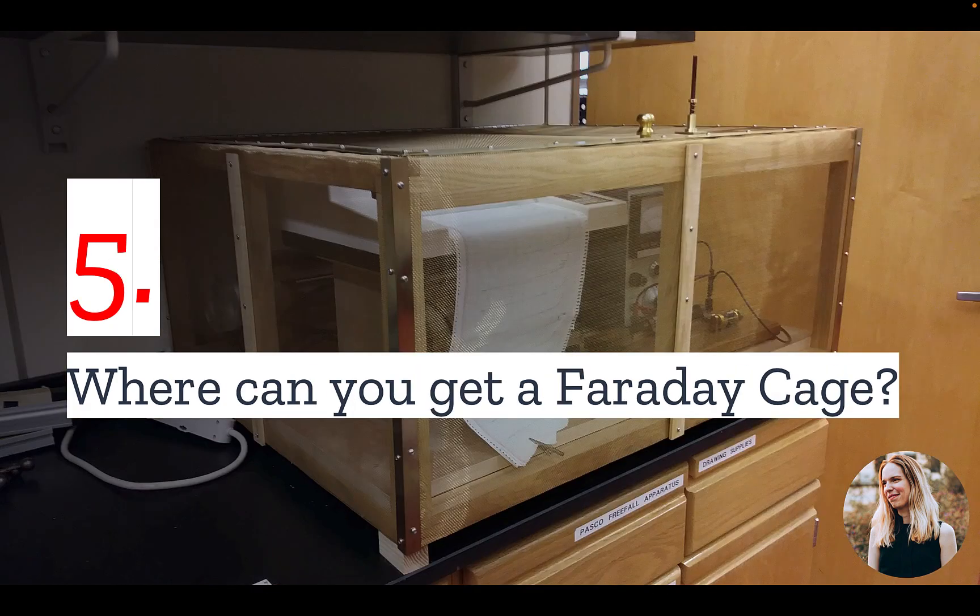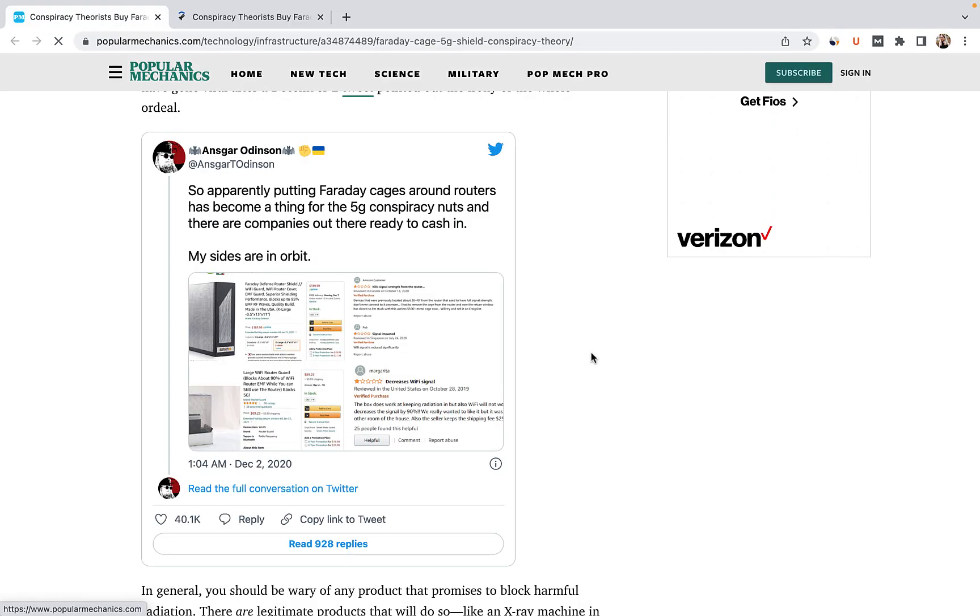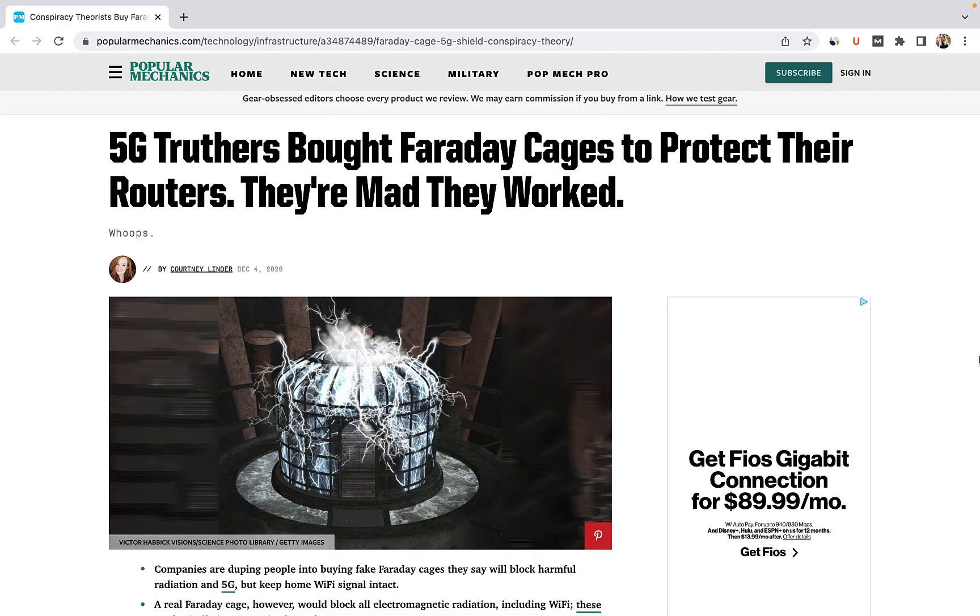Number five: where can you get a Faraday cage? Faraday cages of varying sizes for various uses are available for purchase. However, it is also fairly simple to create your own Faraday cage. But if you plan to buy a Faraday cage, be careful — there are some less than reliable products out there, and sometimes you may find one that works too well.